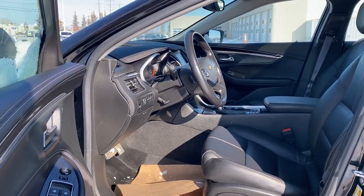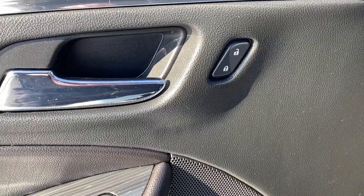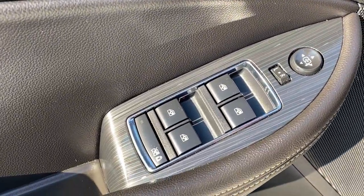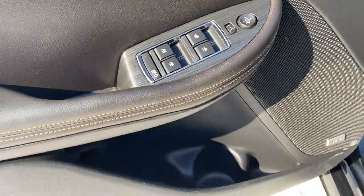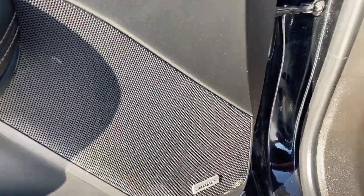We're going to start by taking a look inside the front of the Impala. The driver's door has power door locks, power windows, power side mirrors, the child lock button, door storage with a cup holder, and a premium Bose sound system.